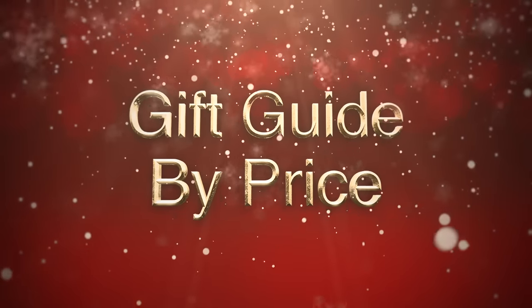Welcome to the gift guides by price series. I recently posted a video with 25 gift ideas under $25, and now I'm going to be adding 25 more gifts to give you 50 gift ideas under $50.